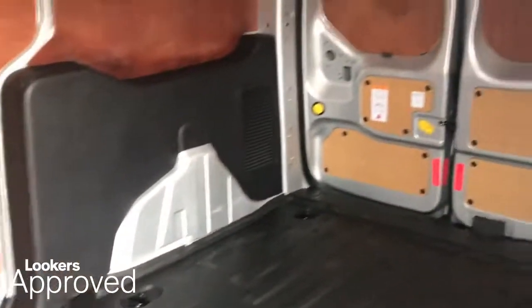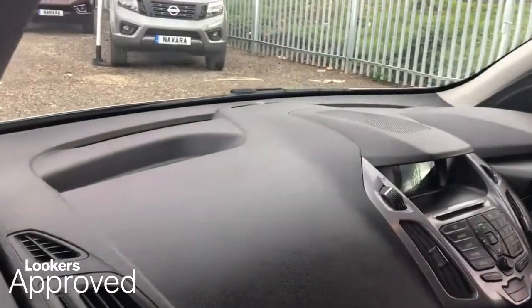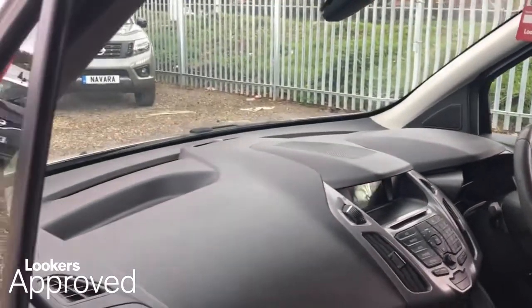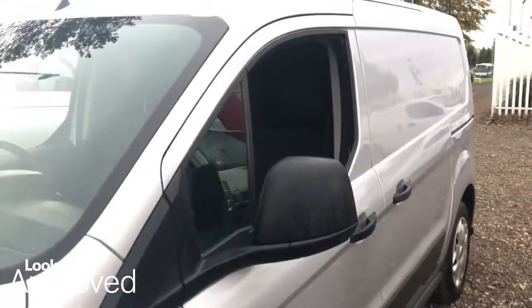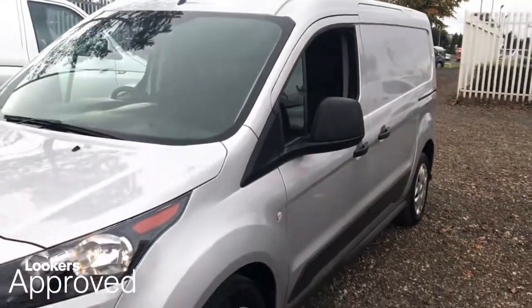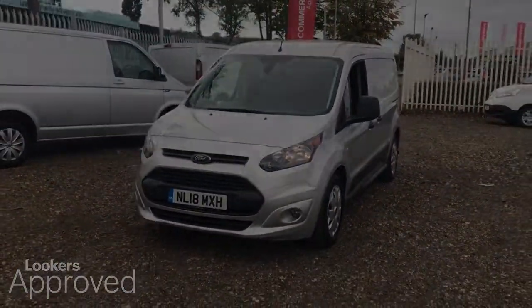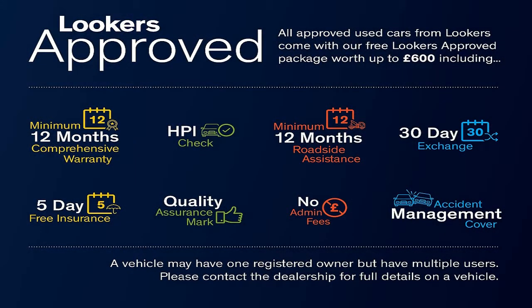Please be sure to check the contact details on this video and contact your local Lookers dealership. Thanks for watching The Lookers Used Car Video Channel. All for you, for life. If you didn't pay attention to this video today, please check the link in the video.